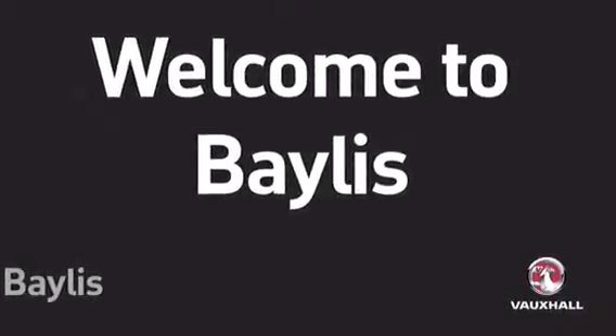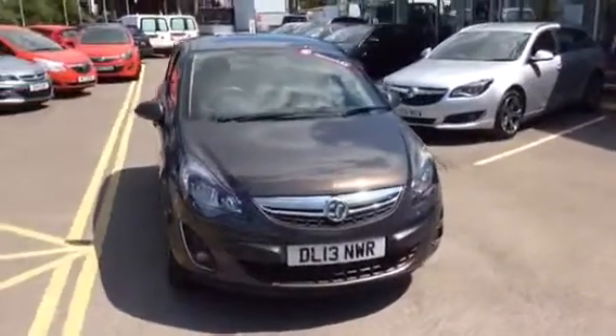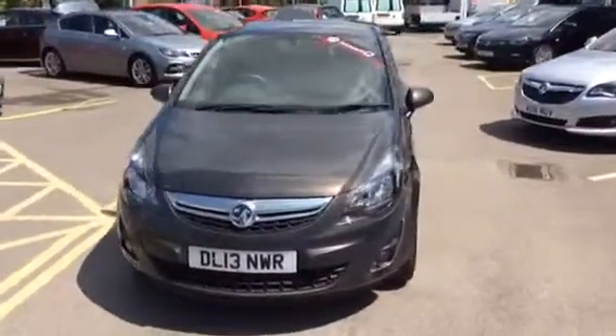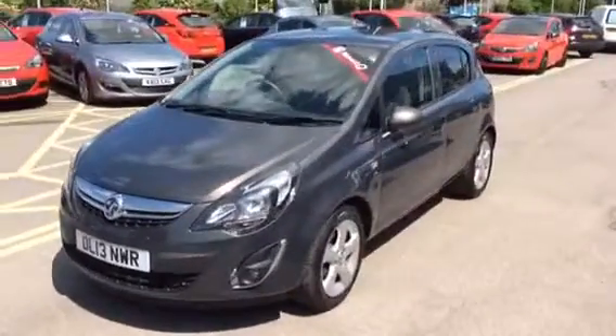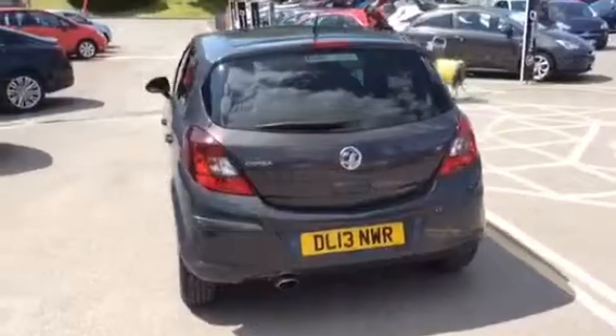Hello and welcome to Bayless Vauxhall Gloucester. Today we have a 2013 Vauxhall Corsa. This is a 1.4 injection petrol, SXI specification, finished in Asteroid Grey.